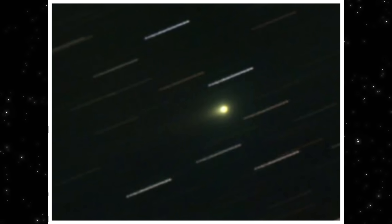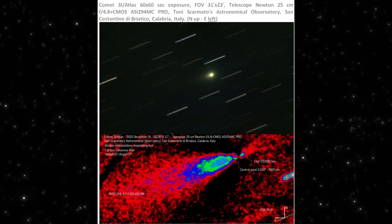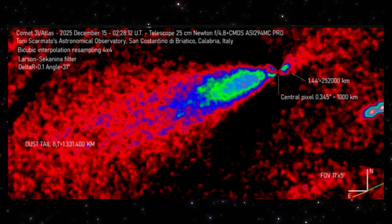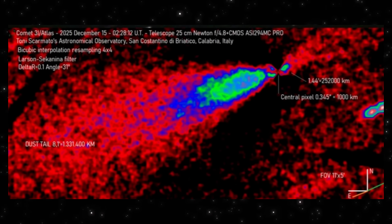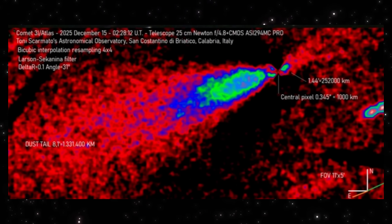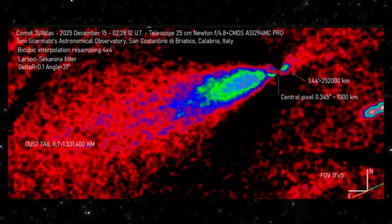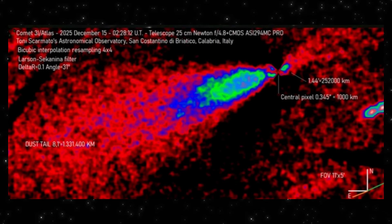Now keep this image in mind, because when we enhance it and compare it with what comes next, the story starts to change. This is the same data set pushed further. When Tony Scarmato applies enhancement processing, a much larger structure snaps into view — a long, anti-solar feature extending at least 250,000 kilometers away from the central region. That's not a subtle edge effect, that's not background noise, and it doesn't vanish when the processing changes. The orientation stays consistent, the structure stays attached, and its scale becomes impossible to ignore. This is where the image stops being just a point of light and starts behaving like a system with direction and structure.